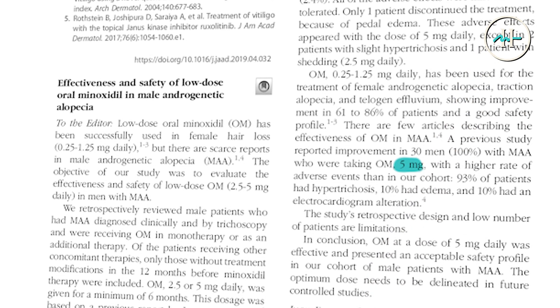While 5 milligrams has shown strong results, our researchers decided to include a 2.5 milligram dose on Antigen, which was selected to deliver meaningful regrowth while aiming to minimize dose-dependent side effects.